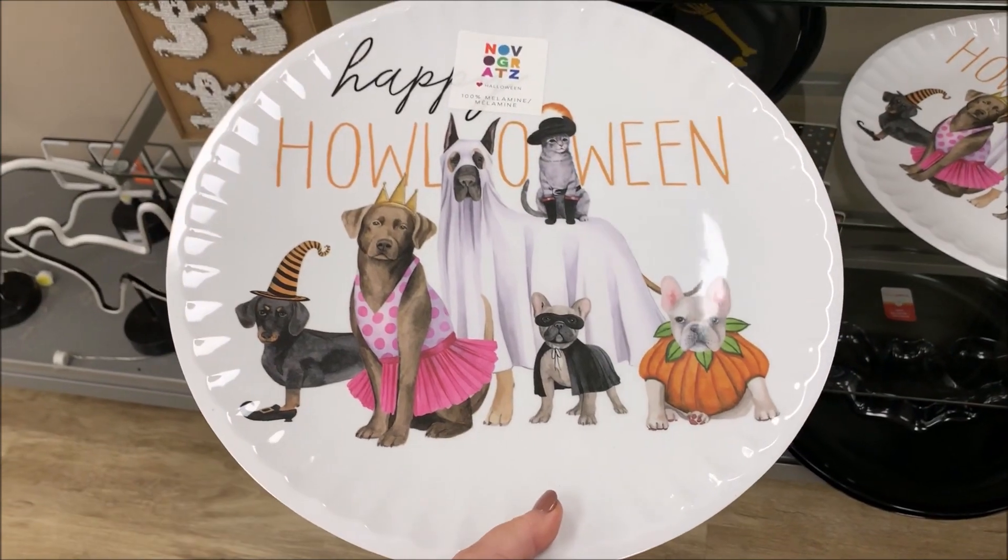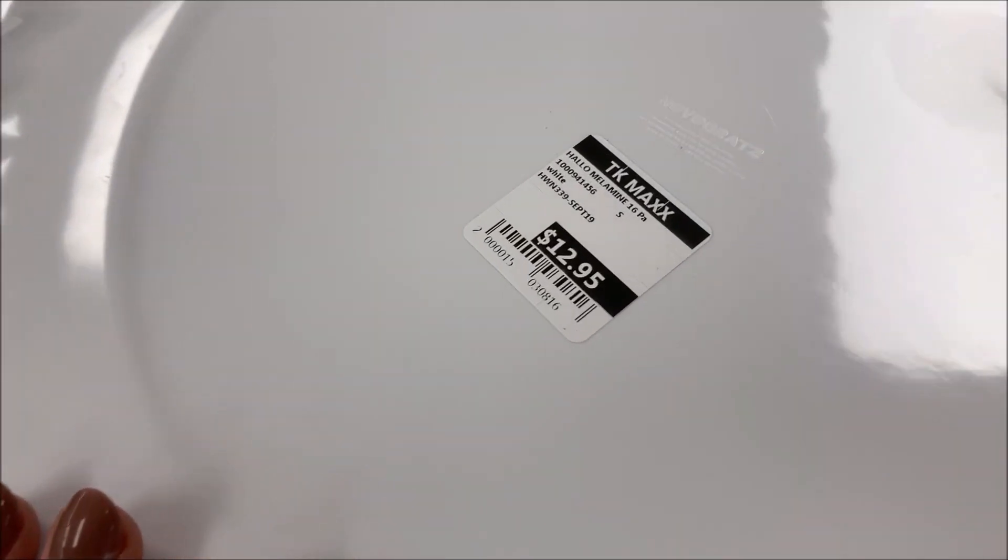And how adorable guys was this beautiful Halloween plate.